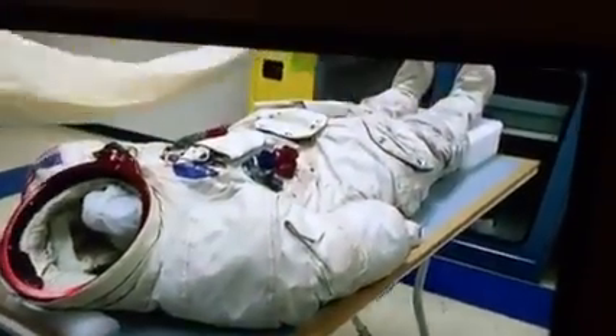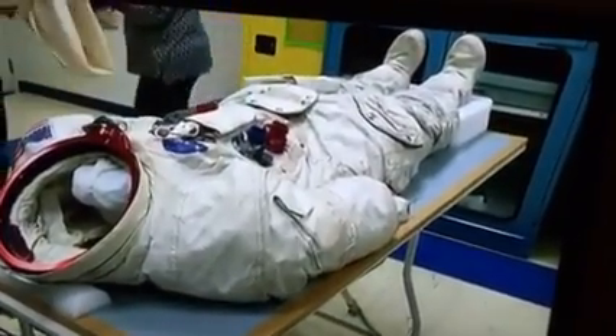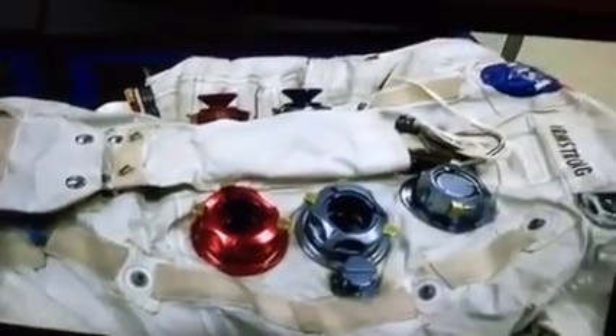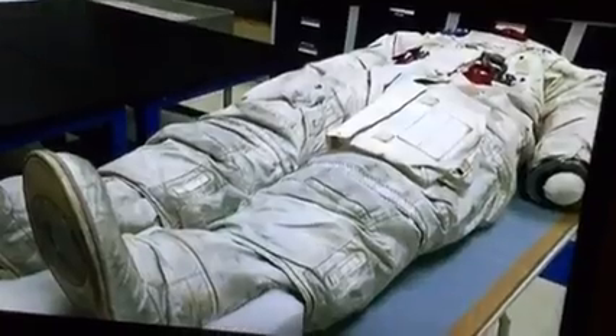Beneath this sheet lies one of America's most prized artifacts. This is Neil Armstrong's space suit — the suit that he wore when he took the first step on the moon. In July 1969, it was seen by hundreds of millions of TV viewers.